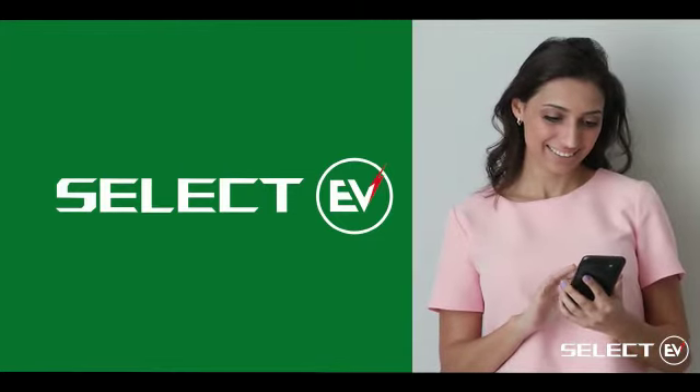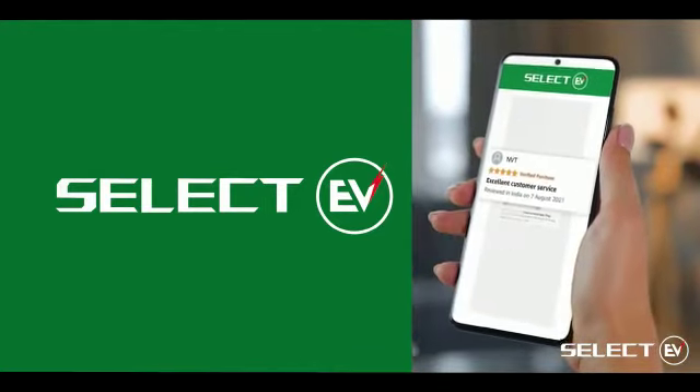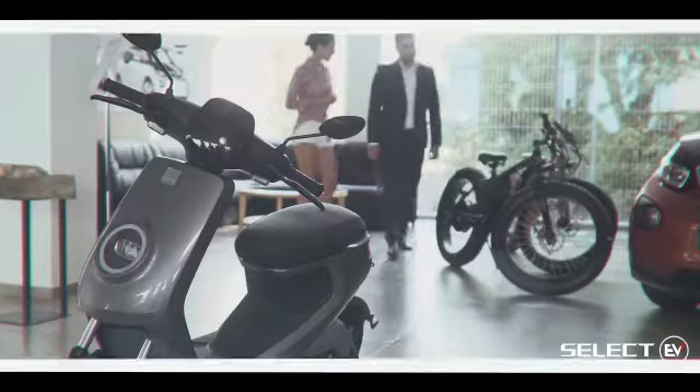Through Select EV, you can receive customer feedback — accessible only by the dealer — to predict customer satisfaction and convert it into actionable insights. Select EV is the end-to-end platform for all electric vehicle requirements. Achieve better visibility and find the right leads for your business. Login to Select EV and register as a dealer today!